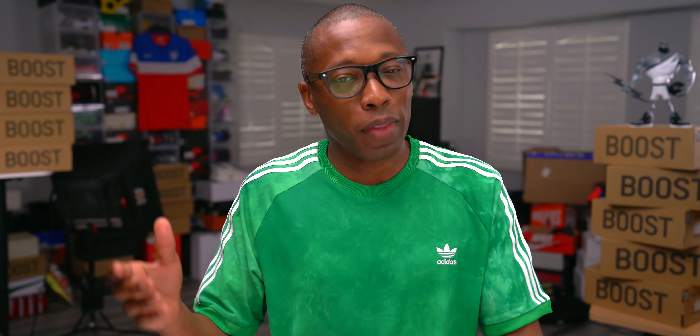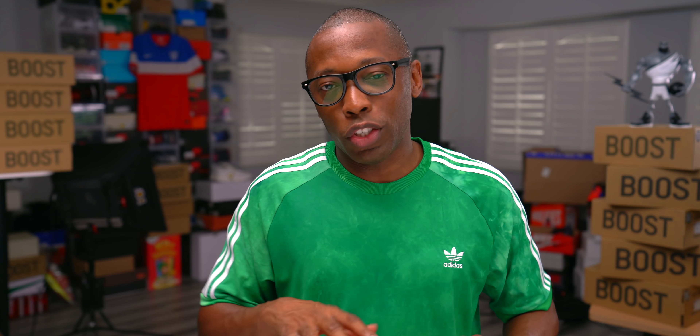Hey guys, it's Jacques Slade here. When it comes to sneaker collaborations, they've kind of gotten a little watered down - really come a dime a dozen these days. For the last five years you've seen collaborations from pretty much everybody, especially brand-on-brand collabs that often end up with just a title on the tag, a stamp on the heel, or an all-over print. Sneakerheads are kind of over it, but every once in a while a brand does get it right, and I think Adidas has got it right with this shoe.